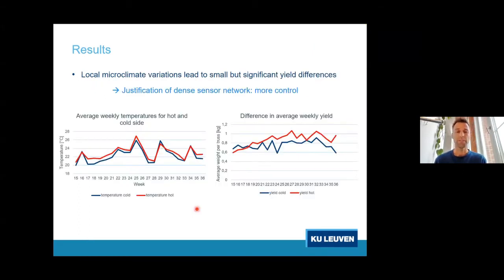We noticed that those small local microclimate differences, over a full season, translate into yield differences. The blue line represents the region that was slightly cooler and the red line the region that was slightly warmer. When translated into yield, the red region consistently produces slightly higher yields compared to the blue region — the plants growing in a slightly cooler microclimate. These small microclimate differences lead to significant yield differences, which in our opinion justifies developing denser sensor networks in greenhouses.